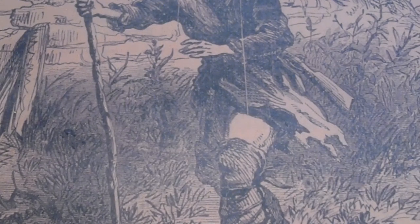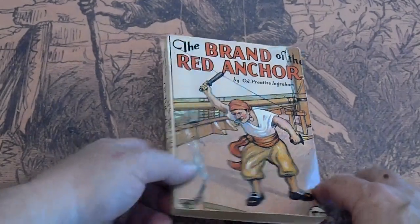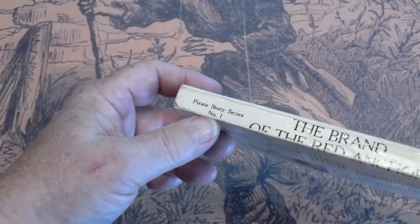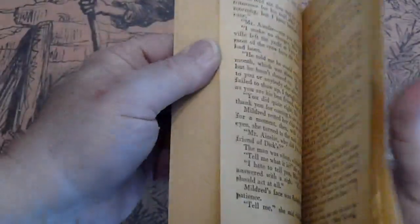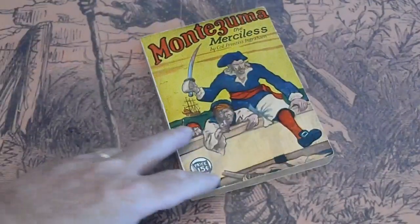Along the Westbrook line: The Brand of a Red Anchor, Colonel Prentice Ingraham. Pirate Story Series number one. Arthur Westbrook. Pages are tan. In the series, continued.